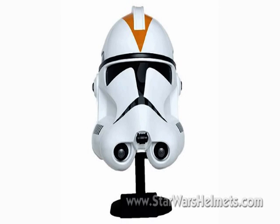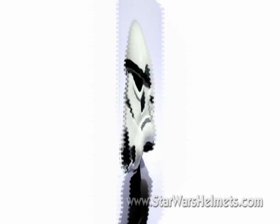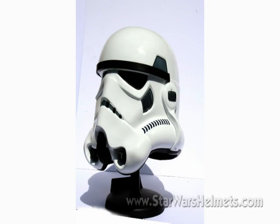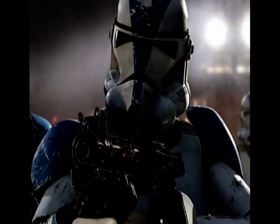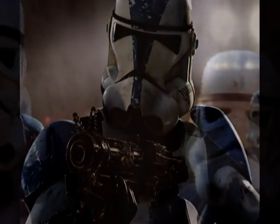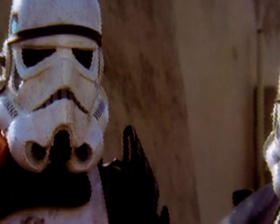As a collectible it complements the Episode 3 Clone Trooper and the Episode 4 Stormtrooper really well in a 'the evolution of the helmets' kind of way. Whether you agree with Lucasfilm's development of the character or not, the way that Master Replicas and EFX has visualized this is extremely impressive.